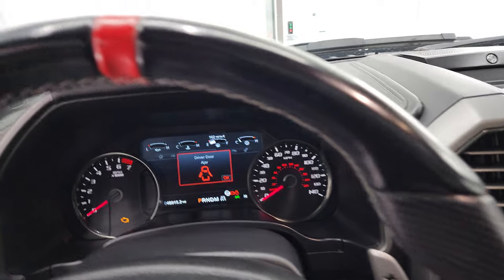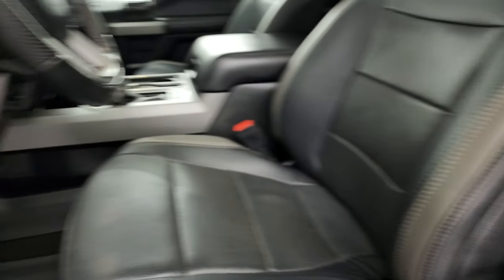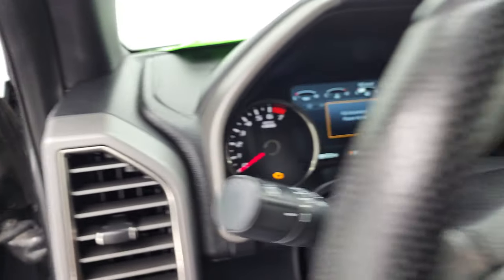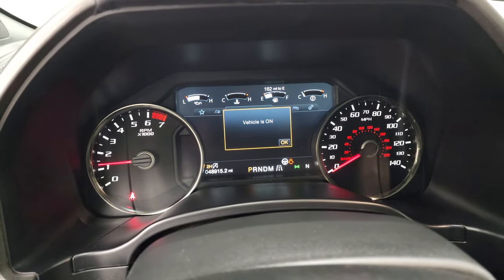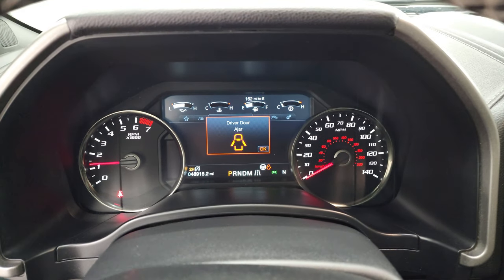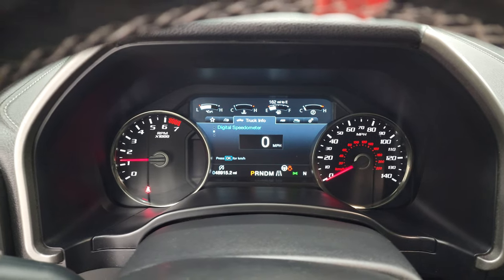I did want to show you the tire and loading information before we start it up, as well as the VIN sticker. Let's start it up and take a look under the hood. These Raptors always sound really good too. See there are no check engine lights or anything like that.